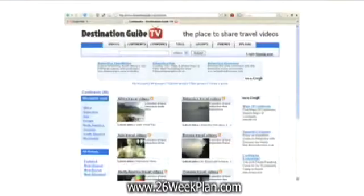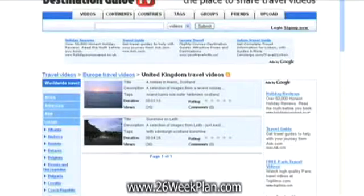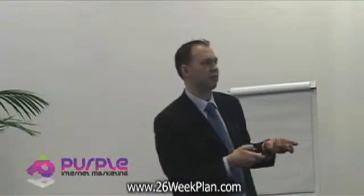This is demonstrated on the website Destination Guide TV by having a look at the different categories. You've got 'Europe travel videos', and if you go to 'United Kingdom travel videos' and you want to link back to 'Europe travel videos', it's using the keyword phrase 'Europe travel videos' to actually go back. It helps search engines determine that that's what that category is about.